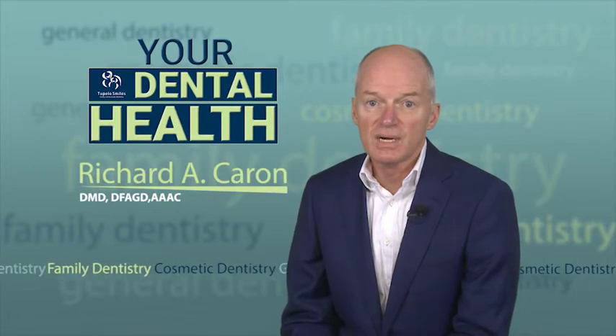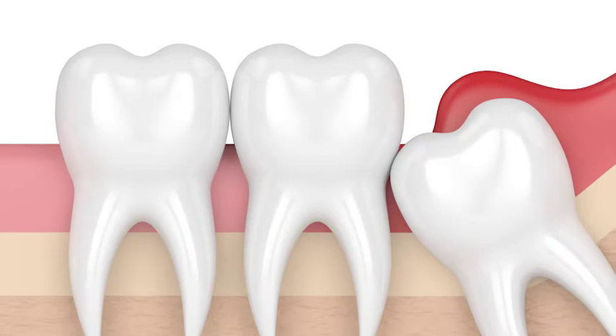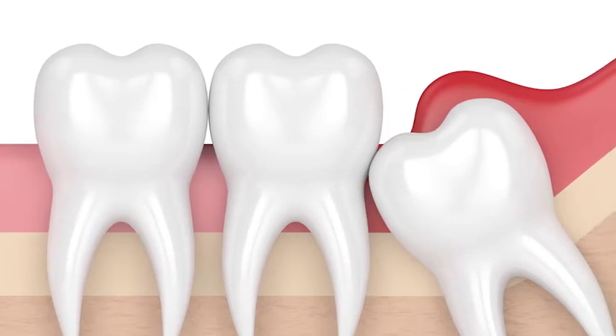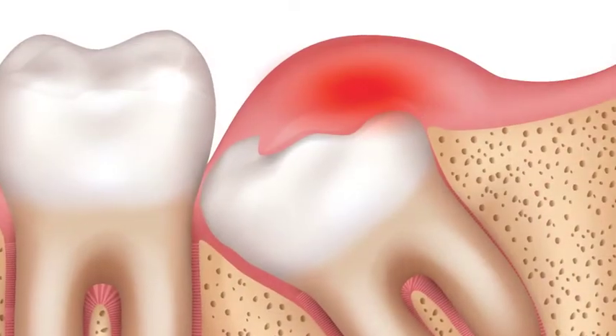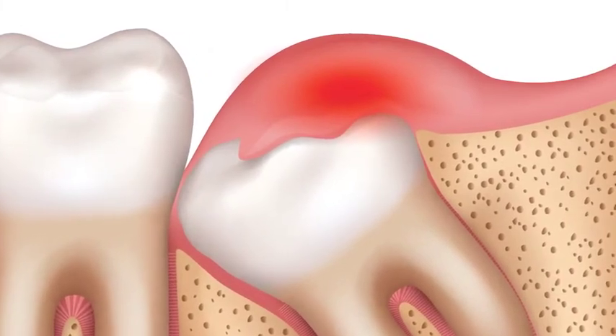Pericoronitis is an inflammation of the gums around a tooth that has only partially emerged. Most commonly, this happens when wisdom teeth do not have enough room to erupt through the gums. As a result, bacteria becomes trapped in the folds around the tooth, which then infects the surrounding soft tissues.